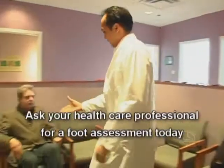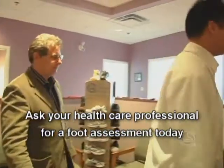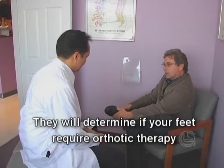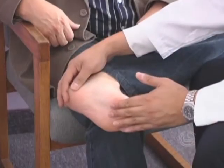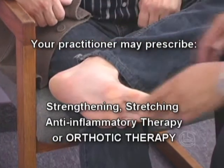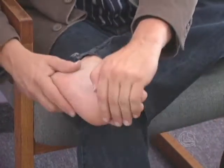Ask your health care professional for a foot assessment today. They will determine if your feet require help to function the way they were naturally designed to. Strengthening, stretching, anti-inflammatory treatment, and orthotic therapy are some of the methods of treatment that may be prescribed for you.